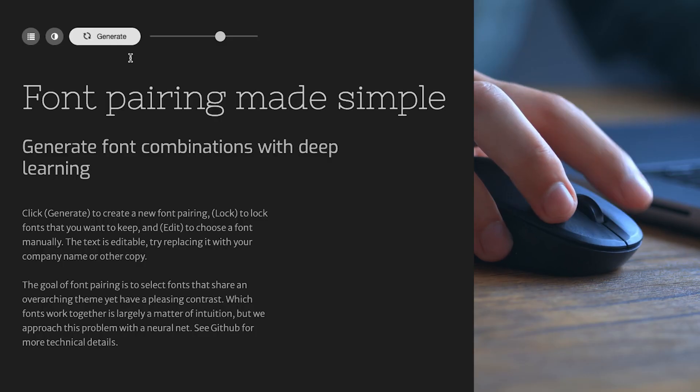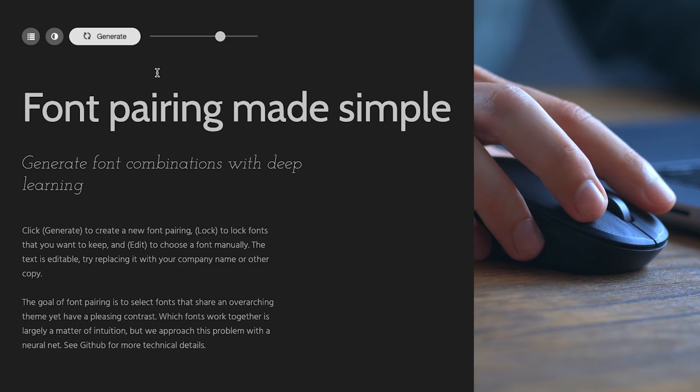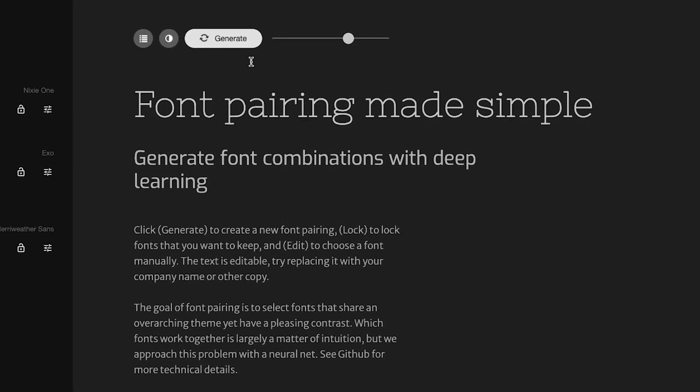Let's look at Fontjoy. This tool allows you to find matching fonts with just one click. Finding great fonts can be frustrating at times, but AI has solved this problem too. The site is very simple — at the top, you have the generate button with a slider next to it.